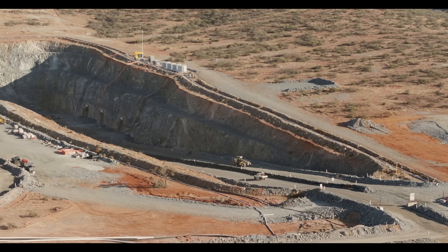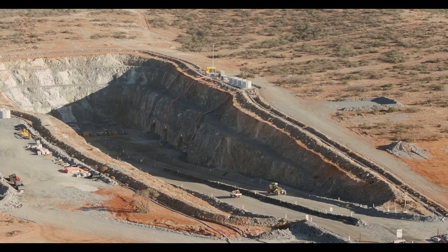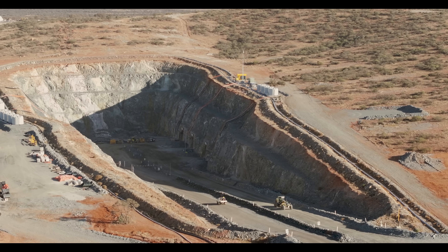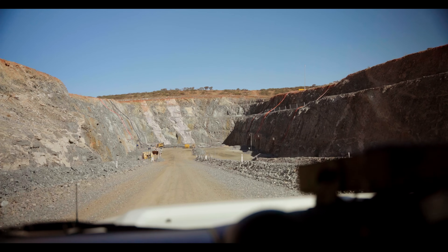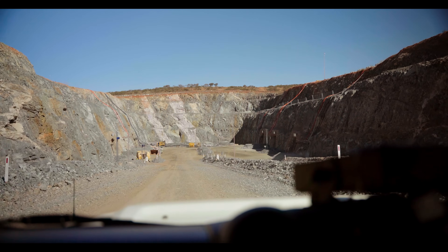We're now entering the Mount Man pit. From the base of the Mount Man pit, this is where we commenced the underground operation. We've got six portals here — three portals to access the northwest ore body, and another three to access the Mount Man ore body.